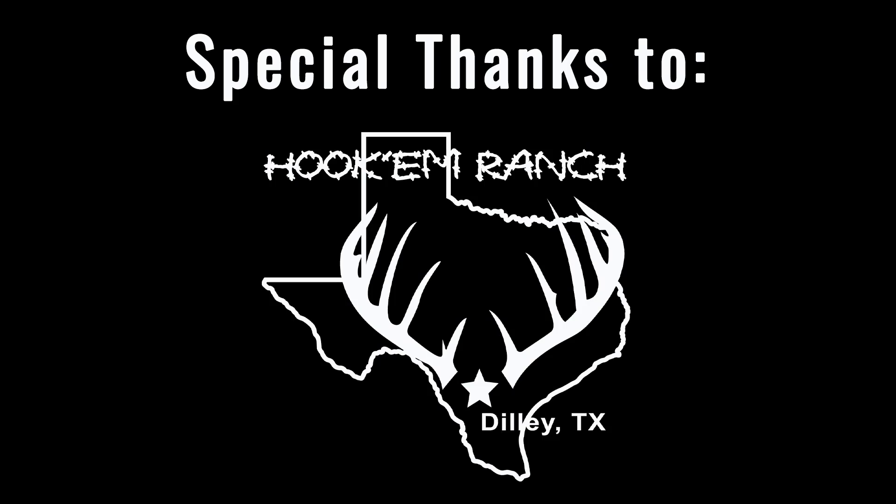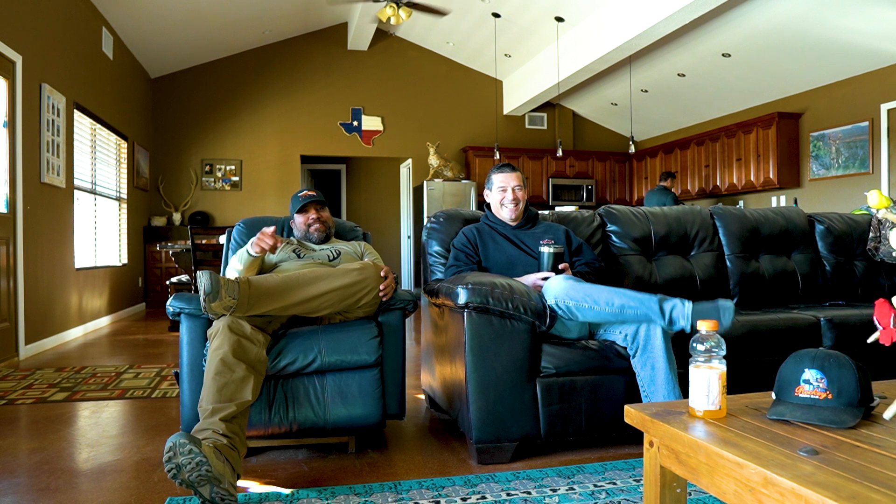See you in the next video. Y'all stay tuned.